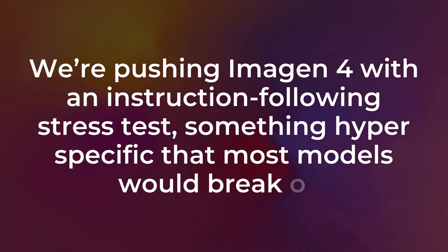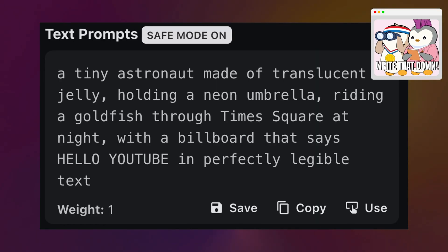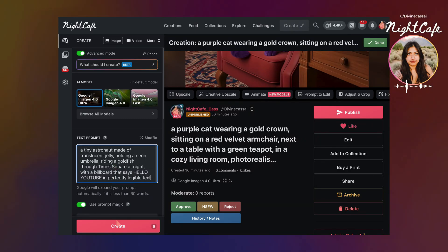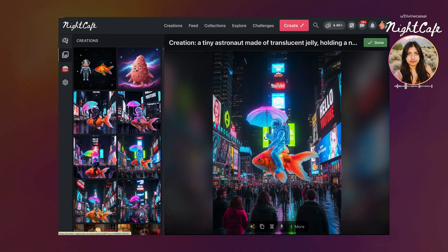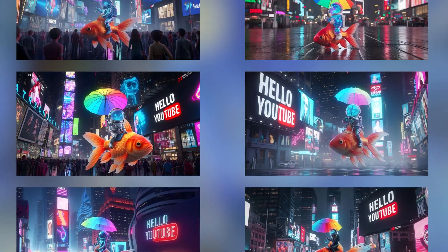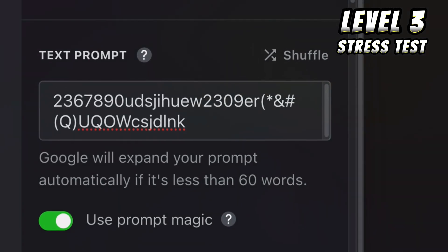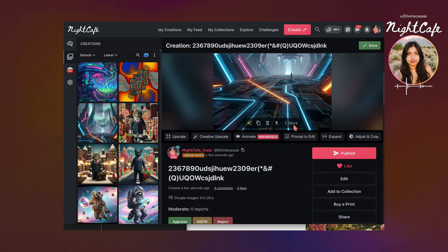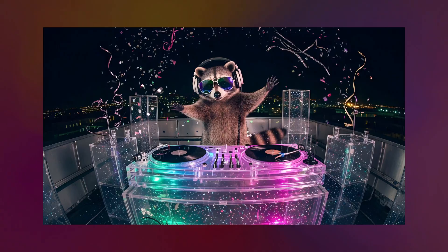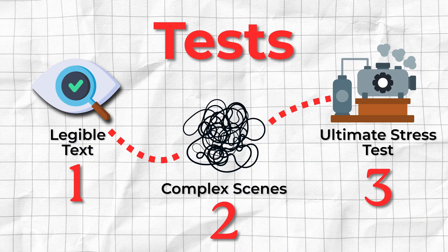For the final round, we're pushing Imagen 4 with an instruction-following stress test — something hyper-specific that most models would break on. You can pause on the prompt here and take it in. We're heading to NightCafe to input the prompt and select the Imagen model. I'm going to do a side-by-side of all three. I felt the first test wasn't pushing it enough, so with this next test I kind of just button-mashed and went to town. It's always fun to see how a model reacts to that sort of prompt, and it seems Imagen 4 reacted super well. That's a strong finish for Level 3 and a good look at what this model can do when pushed for realism.